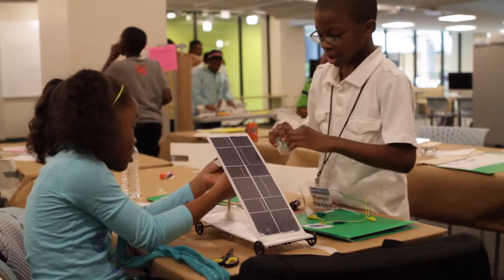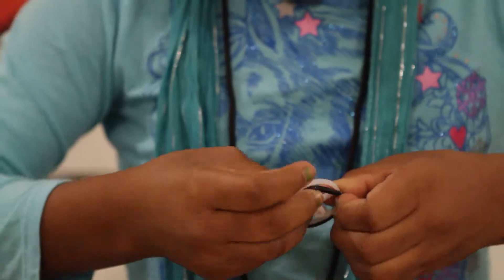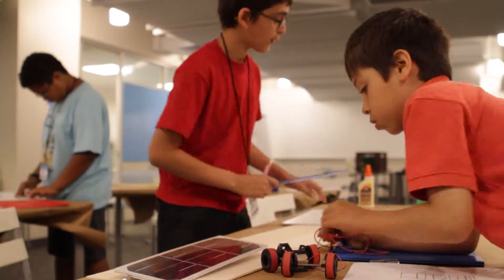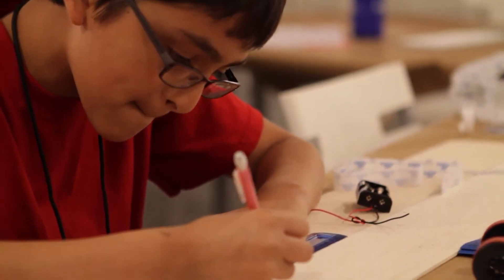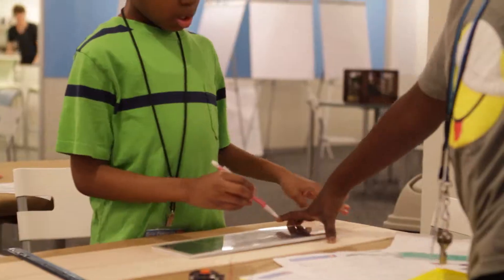This program is Solar Power-Up, and it's basically an engineering and design camp, technology camp, where the kids go through a series of investigations about different car engineering principles and solar energy, and then they start to design and build their own scale model solar powered cars.